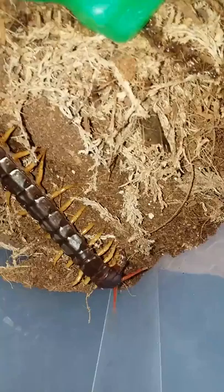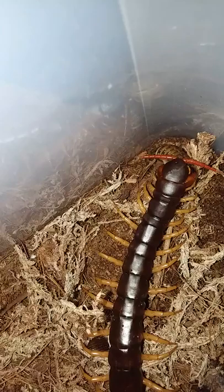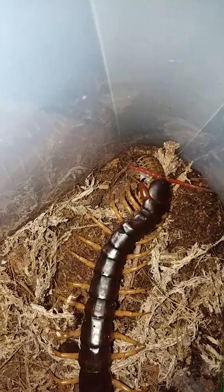Oh my god, it's so quick! Sorry about the shakiness, but there he is — fighting the dubia roach. He is so awesome. Very scary animal, they are definitely very scary insects.